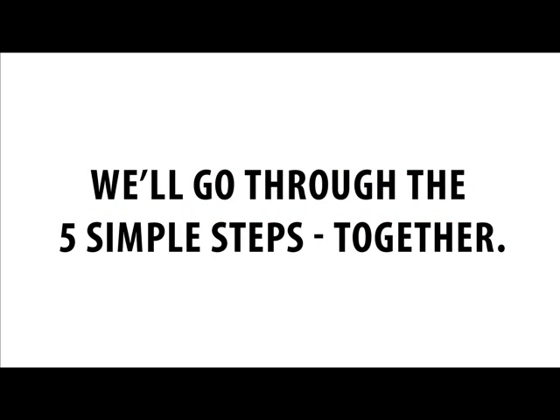Don't worry, it really is very simple. I'm going to take you through the steps of building a website while you watch so that you can follow along and see every step that is taken.